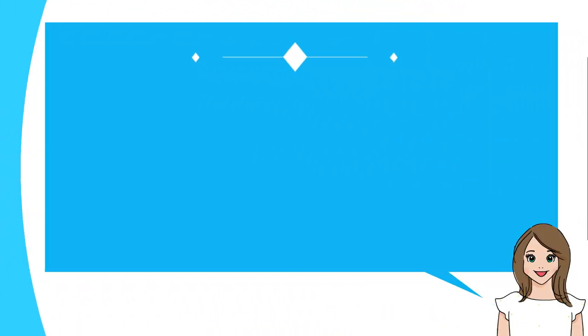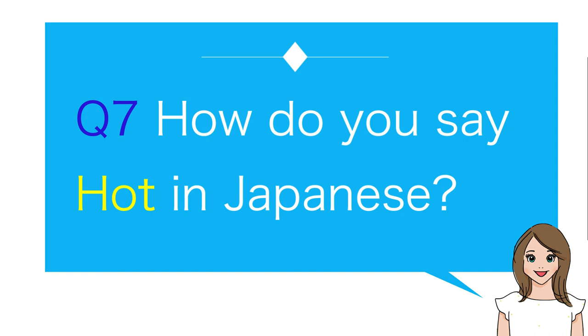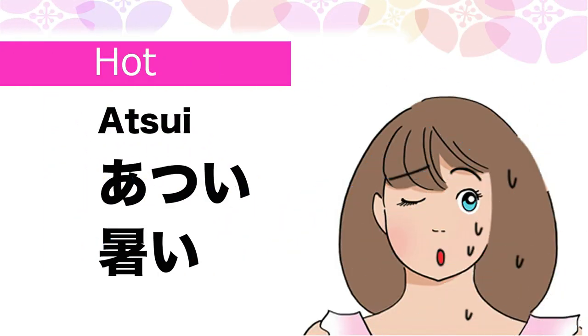Number seven: How do you say hot in Japanese? Atsui.